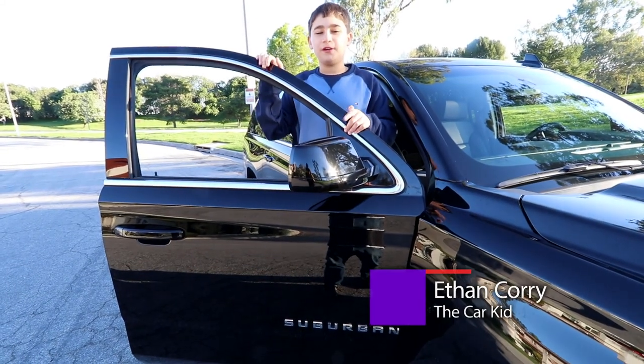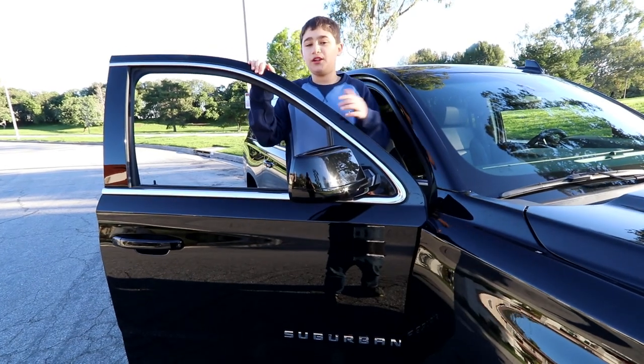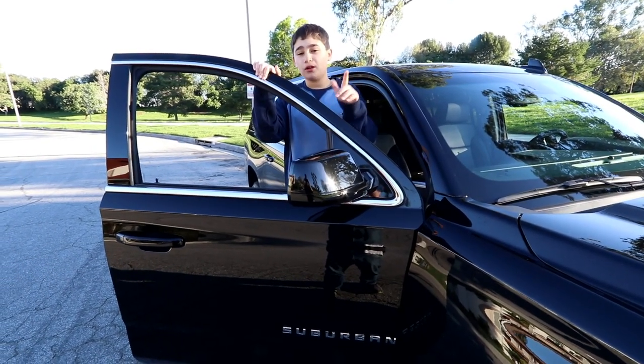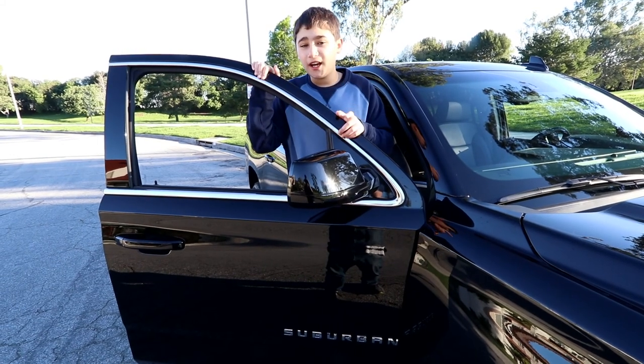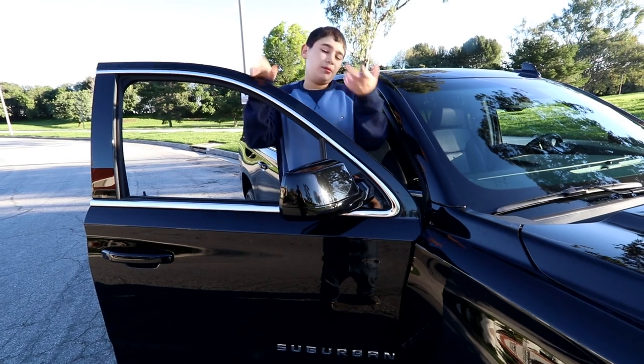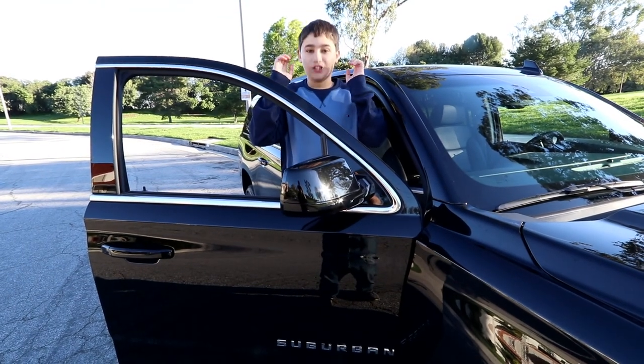What's up guys, Ethan Corey the car kid here. I'm standing on the passenger side of the brand new Chevy Suburban LT. We're gonna cruise around LA celebrity style and show you guys this cool car — come along for the ride.